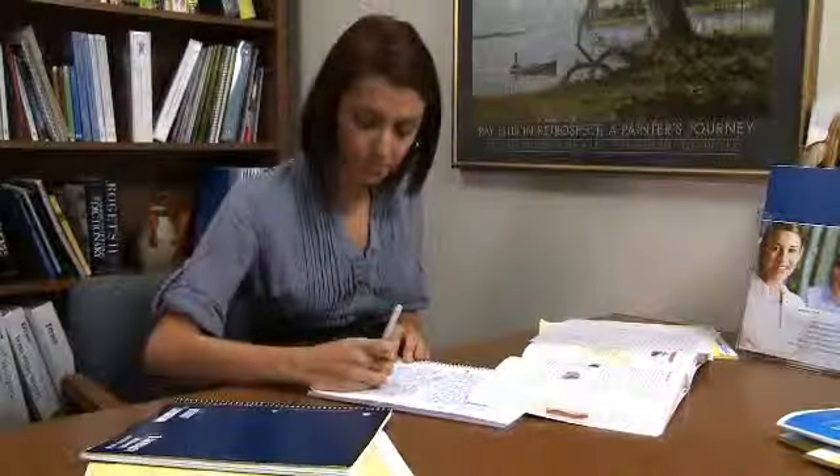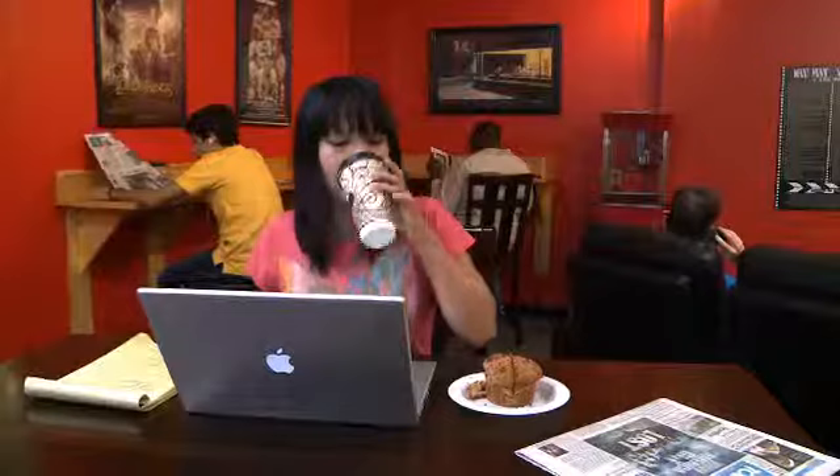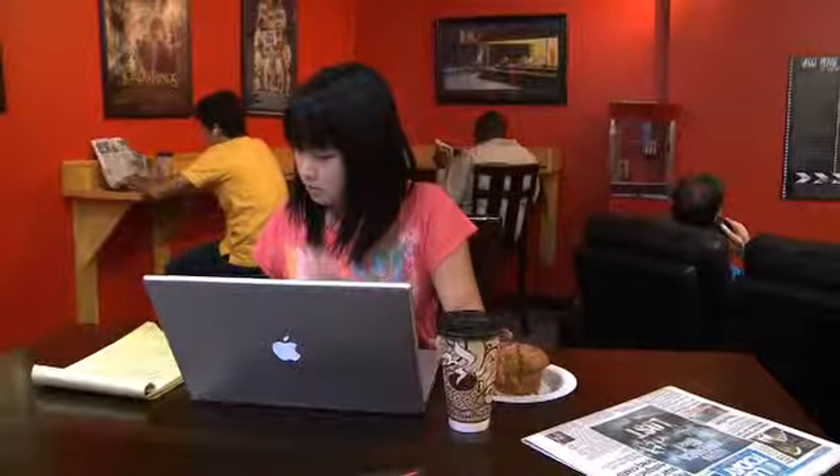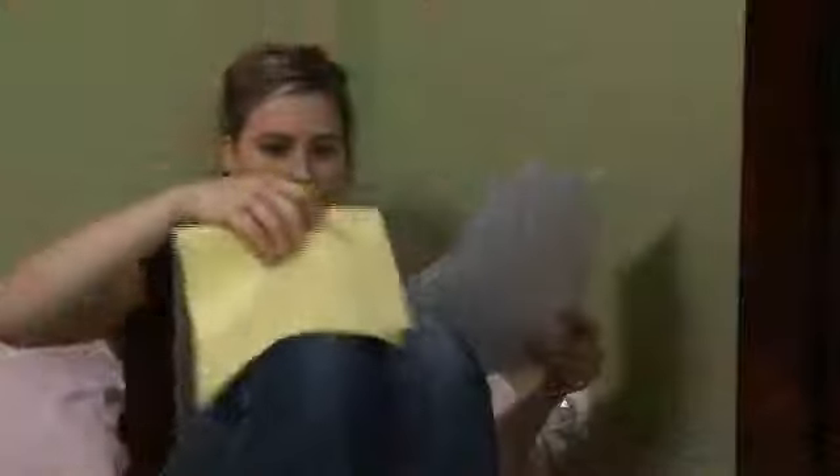Now, tips to organize and get the most out of your study time. First, figure out the best time of day for you to study — when you're most alert. Find a place that's free from distractions and try to study there every time, like the library, your desk at home, or maybe the local coffee shop.